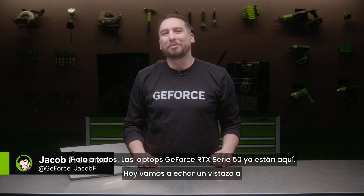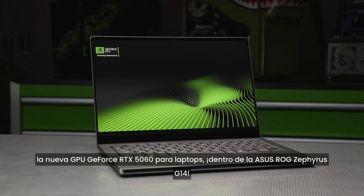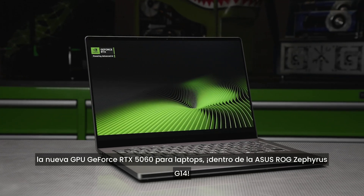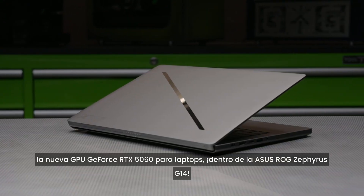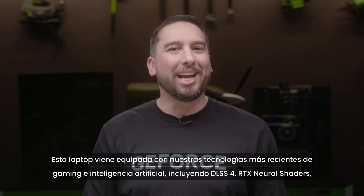Hey everyone, GeForce RTX 50 series laptops have arrived. Today we're taking a look at the brand new GeForce RTX 5060 laptop GPU in the ASUS ROG Zephyrus G14. This laptop is packed with our latest gaming and AI tech.